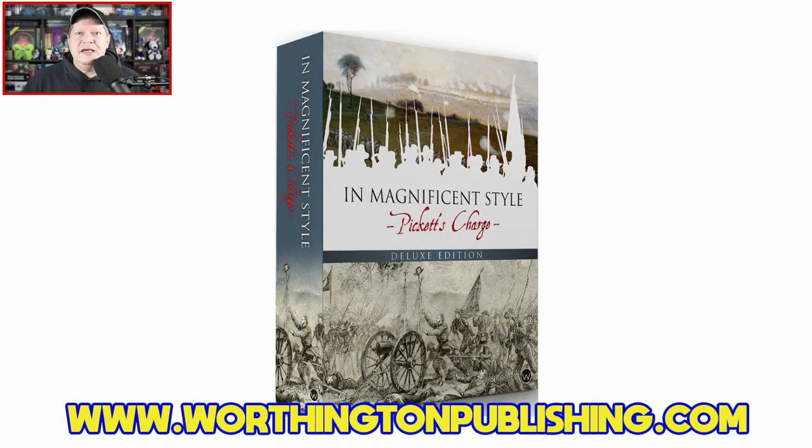Welcome once again to the Duct Tape Studios. I'm Jeff McAleer, your host here at the Gaming Gang Channel. As I mentioned in the open, today I am going to be sharing a how-to play as well as my review of the deluxe edition of In Magnificent Style from Worthington Publishing, designed by Herman Lutman with artwork by Tim Allen. This is a solitaire game for ages 13 and up, plays in around 60 minutes, and carries an MSRP of $75.